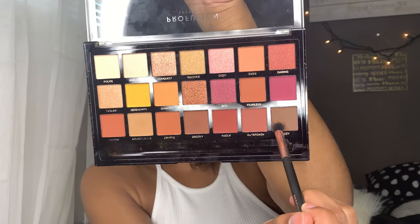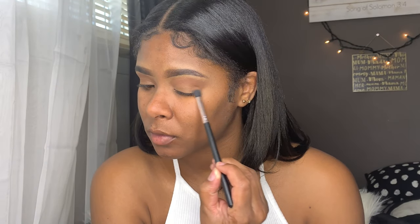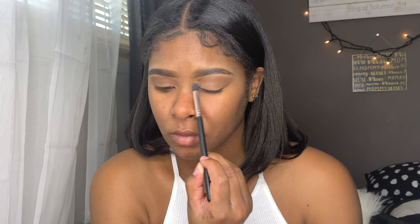Now in the corner of my eye, going into a triangle — like an arrow type shape — I'm going to be applying the shade Cozy.